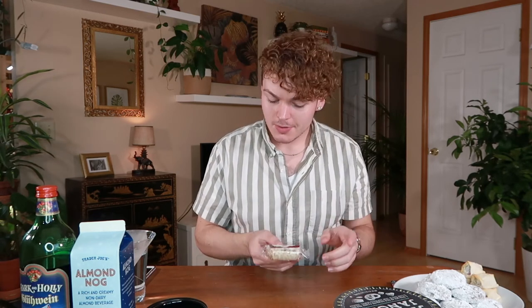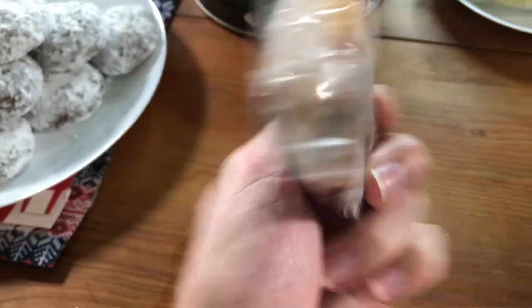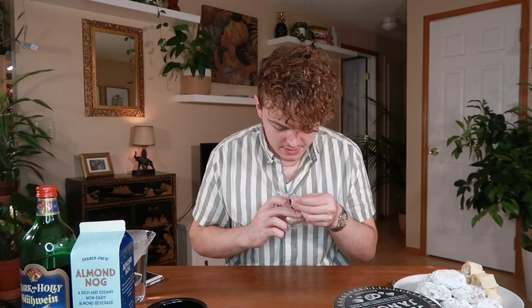Next up we have Marzipan Stollen. It just looks like some kind of fruitcake loaf with powdered sugar on it. Ew, there's something green in here. This tastes like exactly what I thought it would — a sweet bread with a combination of raisins and other candied fruit, diced up with some gummies. I like this. I feel like a lot of people aren't going to like it, but it's not too sweet and it has that spice flavor to it. I give Marzipan Stollen a six and a half.